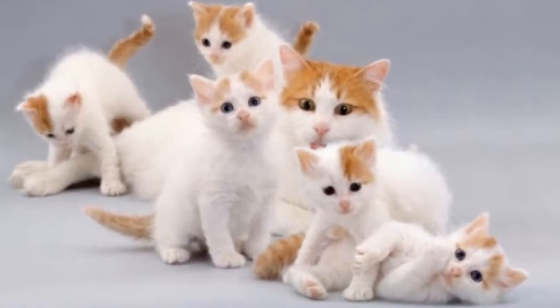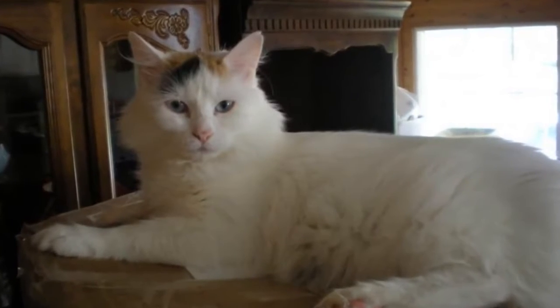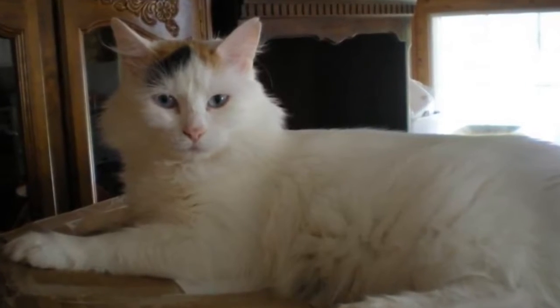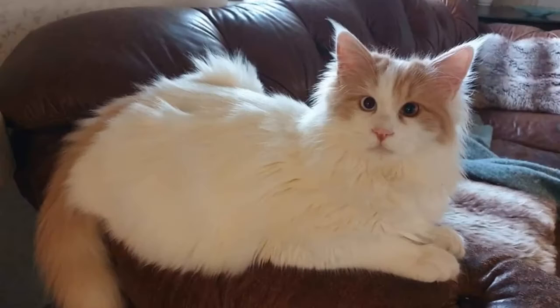Their coat is water-resistant due to its silky texture, so fortunately frequent baths are not a necessity. It's also a good idea to keep the Turkish Van indoors. That way they will be safe from dog attacks, illnesses other cats might transmit, and other dangers outdoor cats face. Owners who let them go outside risk having them stolen by people who would love to have such a rare and beautiful cat without paying for it — which nonetheless speaks to their beauty.